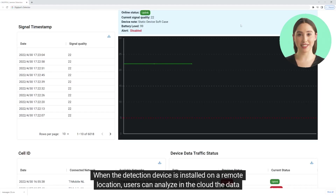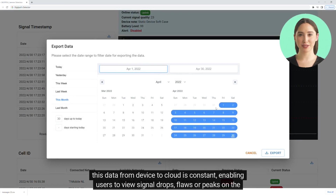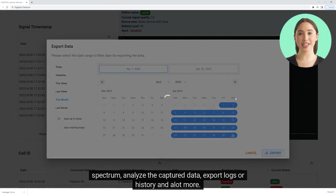When the detection device is installed on a remote location, users can analyze the data in real time in the cloud. This data from device to cloud is constant, enabling users to view signal drops, flaws, or peaks on the spectrum, analyze the captured data, export logs or history, and a lot more.